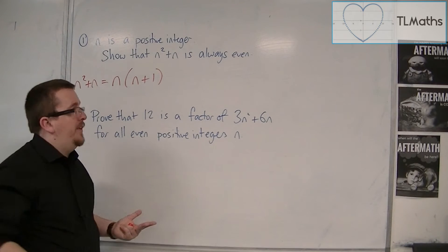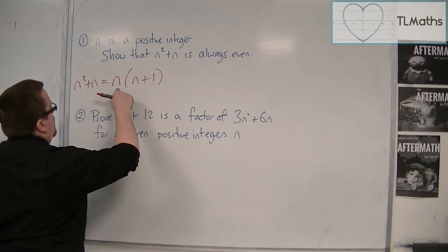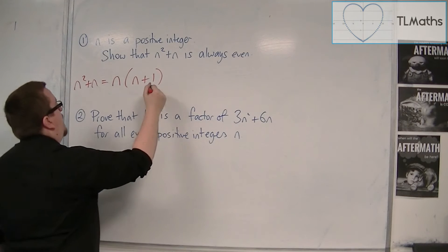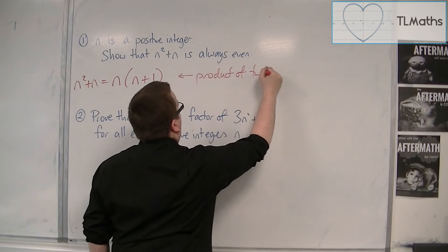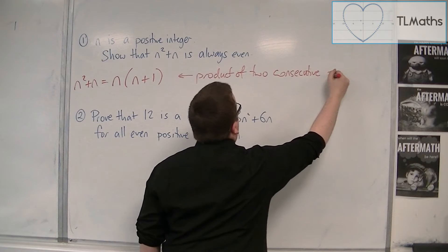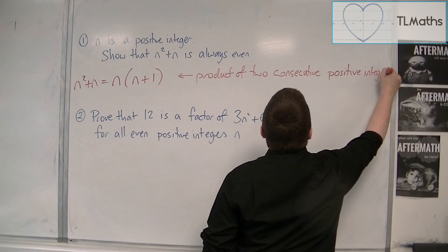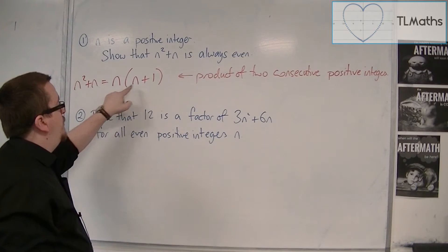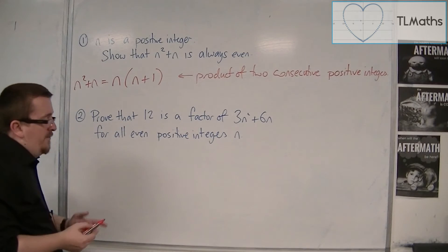Now you can see that you have a positive integer n multiplied by one more than the positive integer. So this is the product of two consecutive positive integers — like 4 times 5, or 100 times 101.